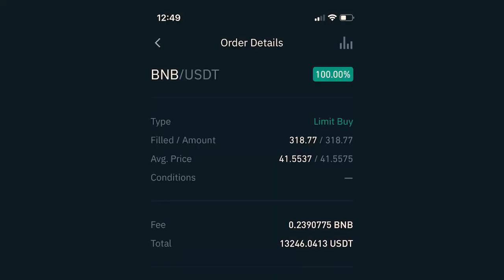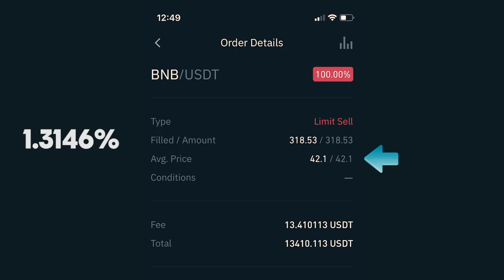Let's start with January 20th. As you can see, I traded the pair BNB and USDT, also called Tether, which is a stable coin. I initiated a limit buy order for the price of 41.5537 per coin. Since I used all of my money available, I was able to purchase 318.77 BNB. I also had to pay a fee of 0.2390775 BNB, which at that point was about $10, bringing my total investment in that trade to $13,236.04 USDT. I immediately placed a limit sell order for the full amount of my BNB for the price of 42.1 per coin, which is a 1.3146% gain, and it got filled about an hour later.